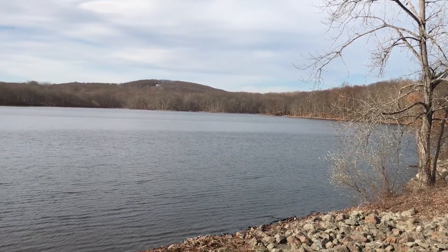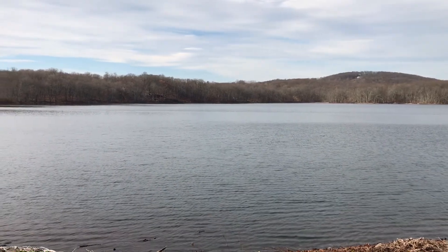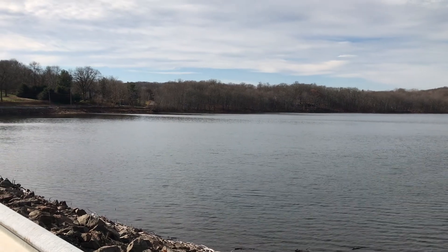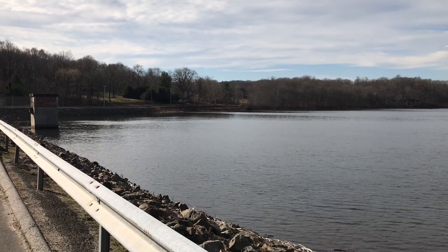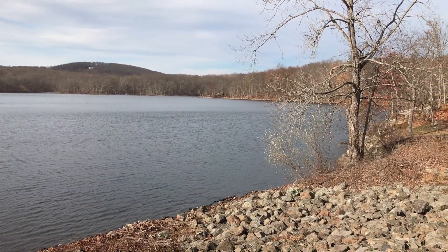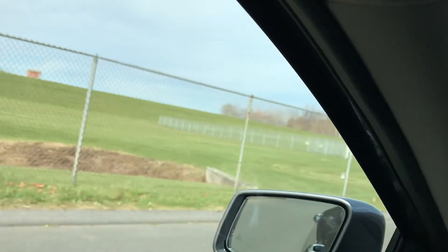This reservoir is another small body of fresh water source of Danbury, especially during the dry season. You can go fishing here. This is East Lake Reservoir. Let's drive to the north of Danbury and see one of the city's main reservoirs, the Marjory.